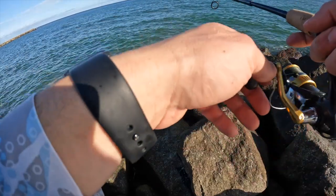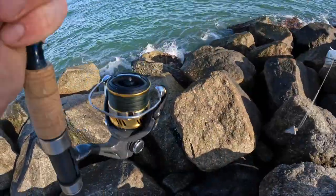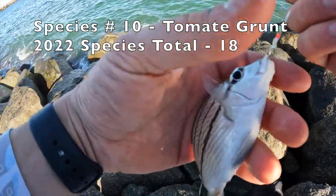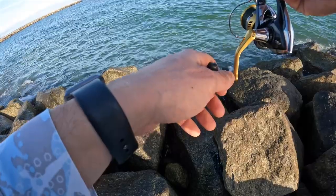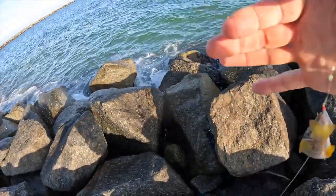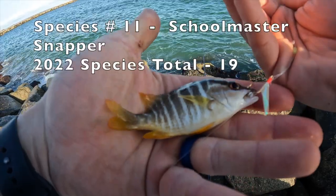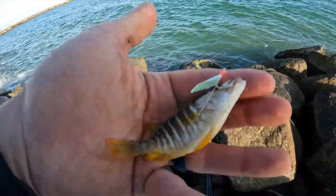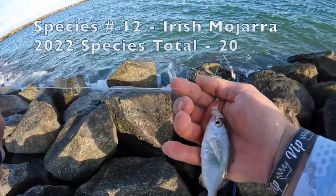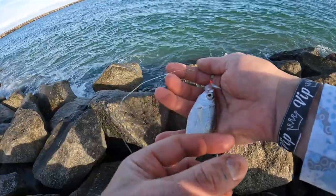Just pitched it back out there. Got him that time! Must be a school of these guys down there. Double trouble right there! I believe that is a juvenile schoolmaster snapper, maybe — I'm pretty sure schoolmaster. And we got ourselves a different mojara too. So there's two new species right there — this one's more narrow and slender, the first one we caught was a little wider.